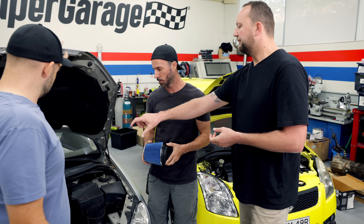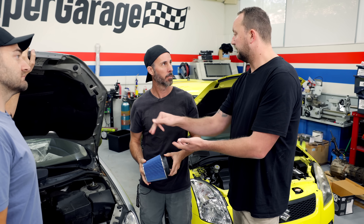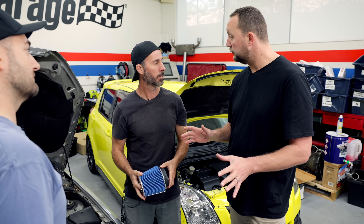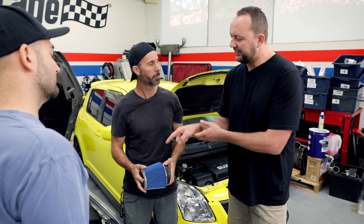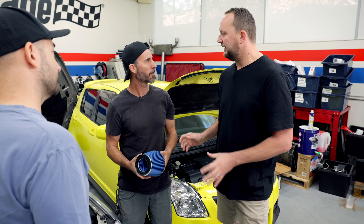We would want to have as much of the factory intake system as we possibly can closest to the throttle body, because all of that stuff is set up really nicely in most newer-style factory cars. We want the air filter out in the cold air, as far out the front as possible. So nothing to do with ram air.